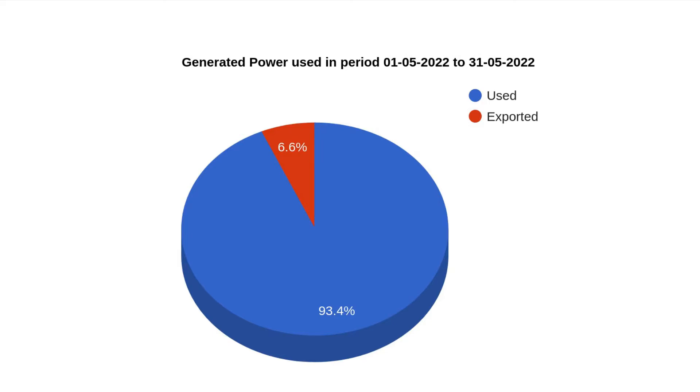Let's look at the power used pie chart, which shows of all the power we generated, how much did we manage to use ourselves and how much did we have to export. You can see it's about 94% self-use, so we're just over 6% exported. Those of you who watch these videos will know I like to get to about 95%, so we're slightly under, but that's pretty good — we're pretty close, so not too disappointed with that.